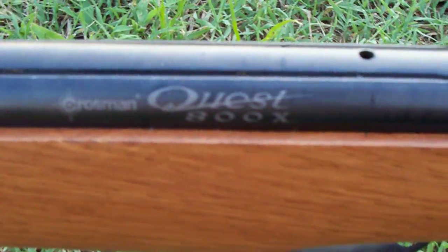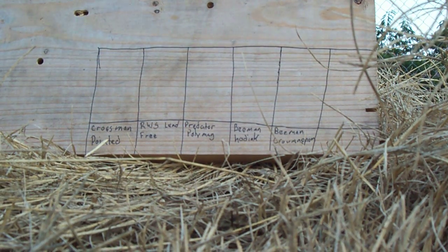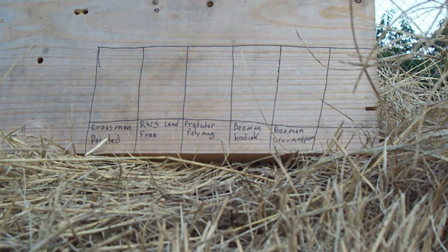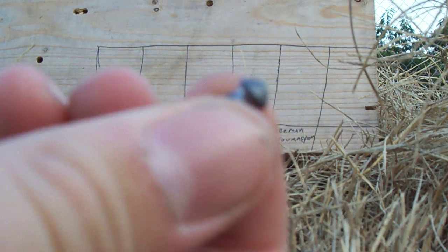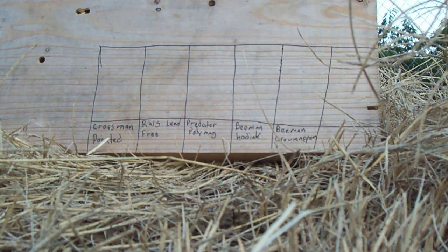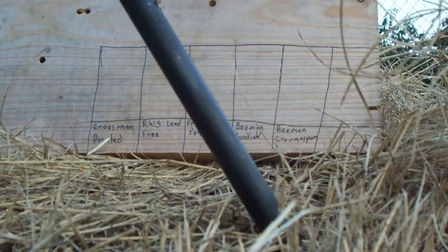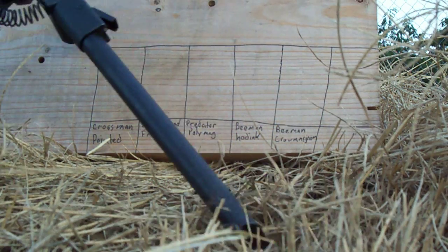This is the Little Game Hunter with his Crossman Quest 800X 22 caliber pellet gun. Today I'm going to be doing a penetration test through an inch-thick piece of plywood. The first pellet up is the Crossman pointed pellet, shooting from point-blank range.